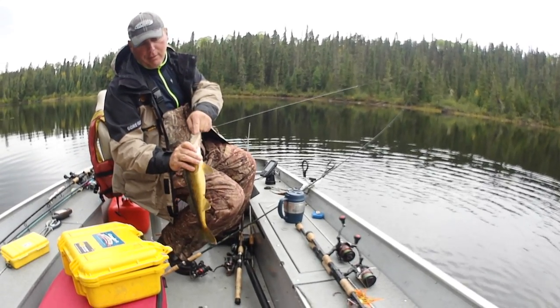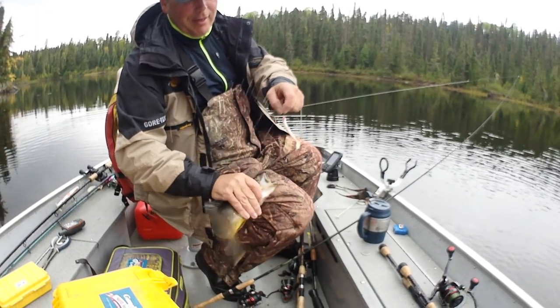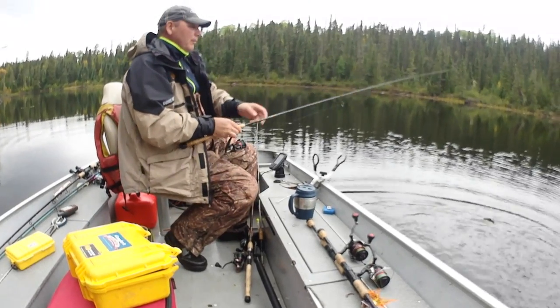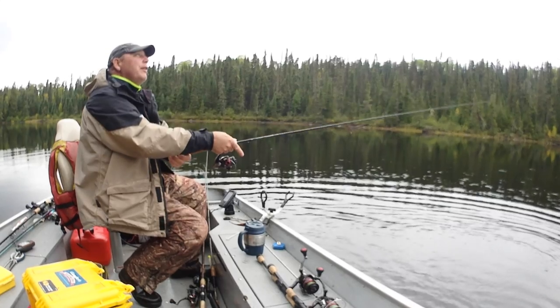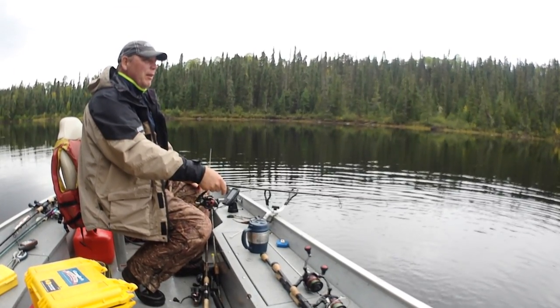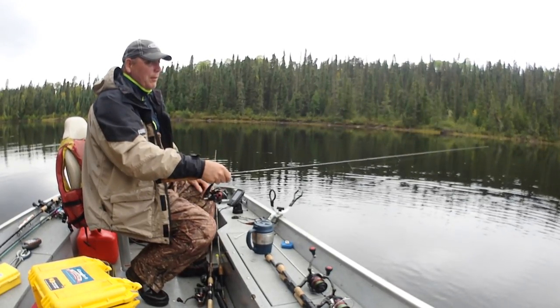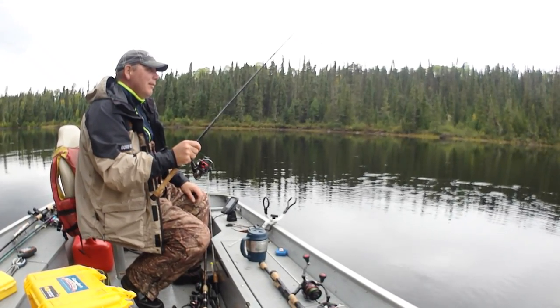Watch this - this is super dangerous. Every time I do that my son freaks out: 'Dad, you're crazy!' But those little walleyes are a little bit more cooperative than pike - I would not do that with a pike. Definitely not.